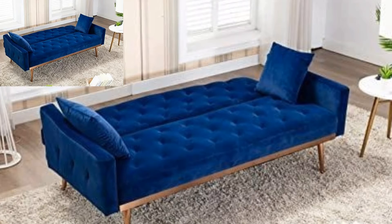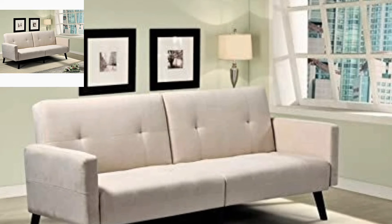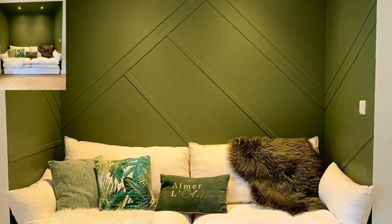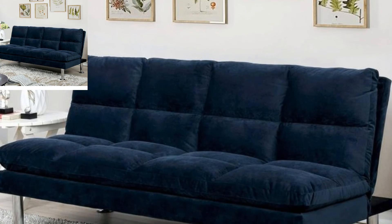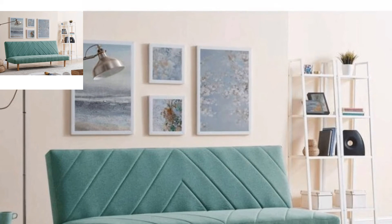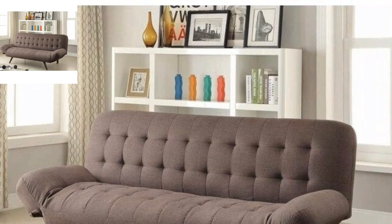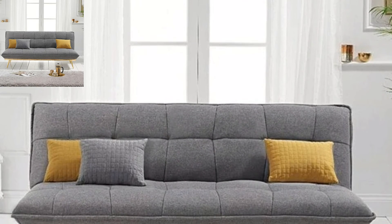Everyone wants their guest room to look beautiful and attractive. If you want to decorate your guest room on a small budget, this is the best option. Here are some guest room sofa bed decoration interior design ideas. These are very simple, awesome, decent, and unique ideas. If you don't want to spend more money on guest room decoration, these ideas will be very helpful for that purpose. You can decorate your guest room following the ideas you are watching in this video.